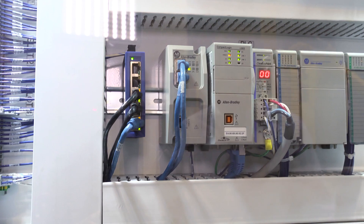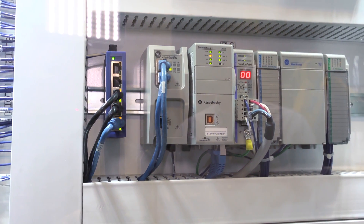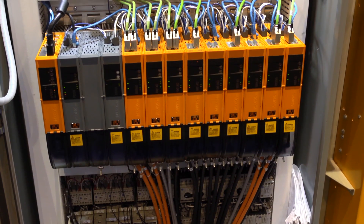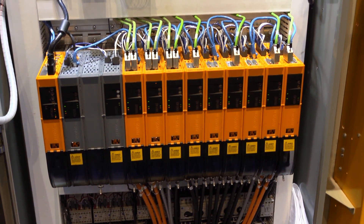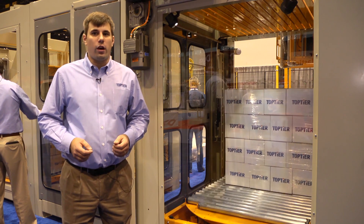Our standard controls package includes an Allen-Bradley Compact Logix controller. Our standard drive package is a B&R Ecopos multi-axis system, although we can optionally add Allen-Bradley drives if necessary for an additional cost.